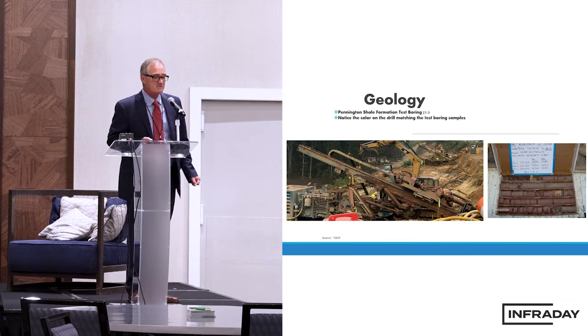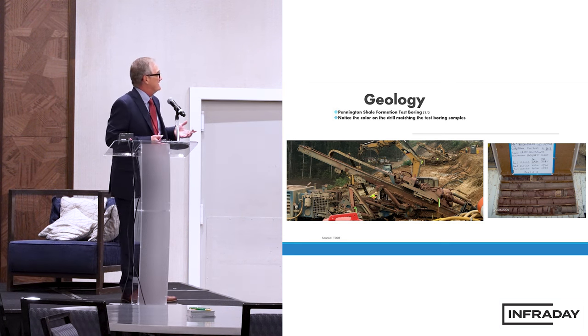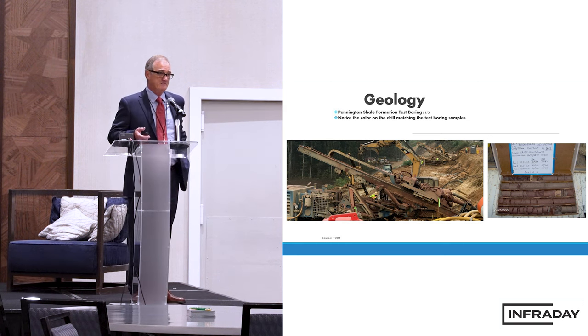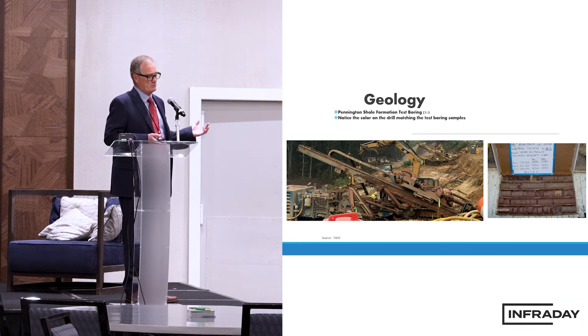This Pennington Shale is indicative — it really stands out, even to an engineer like me. It has this crimson color. We have a box of rock on the right; we box our rock up when we core it. But in the drill rig, you can see on the left, it shows this real crimson-type color, because they're using water and air.